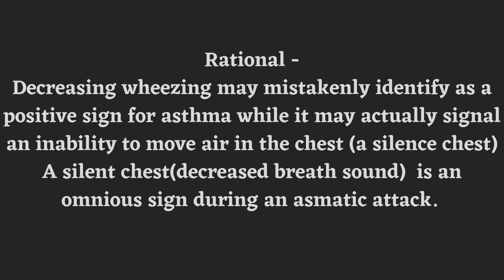The rationale: decreased wheezing may be mistakenly identified as a positive sign for asthma, while it may actually signal the inability to move air in the chest — air movement is restricted. So it is called a silent chest. Decreased breath sound is an ominous, that is dangerous, sign during an asthmatic attack. That's why we selected Option B.